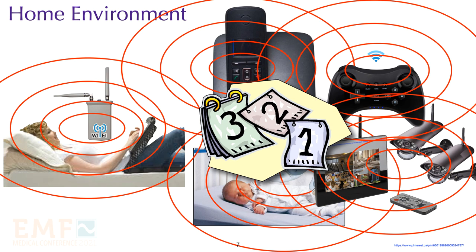In Europe, you can purchase cordless phones that emit radiation only when they are being used. They also have baby monitors that are sound activated, which means they do not emit any radiation until the infant makes a sound. In North America, these same devices emit microwave radiation constantly. We tried to bring some of these sound activated baby monitors to North America, but it was illegal to import them.